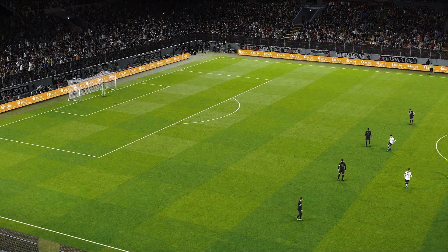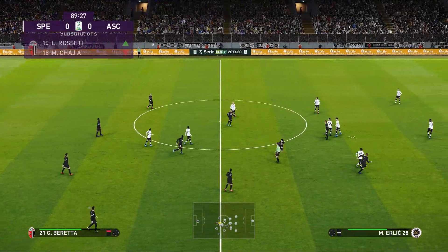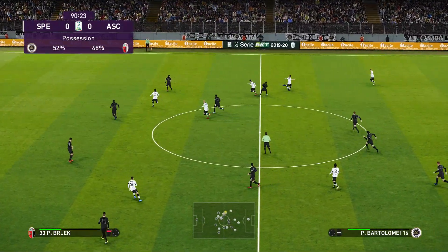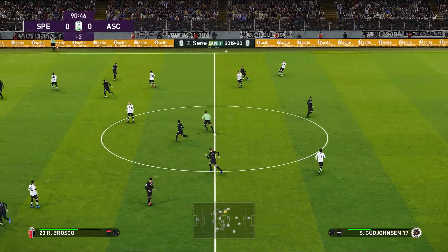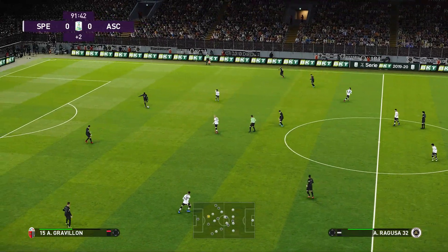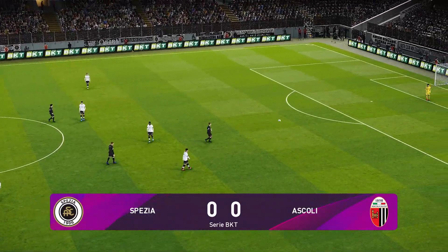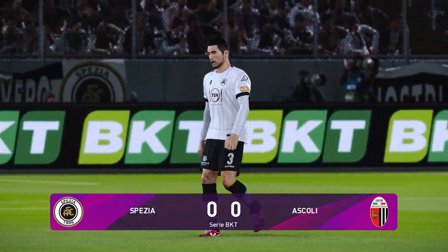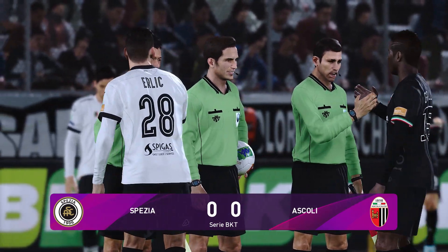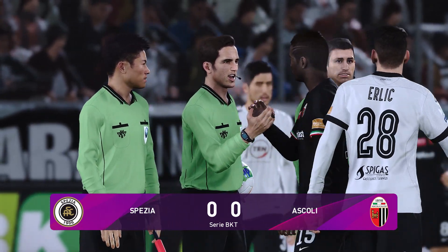Now we're going to get those changes we have been expecting — a double substitution going on here, into stoppage time, whistle due any moment. And that is it — the referee has seen enough. Stalemate. A result that, if not for fans, then perhaps for coaches: satisfied by organisation and solidity, with little cutting edge at either end.